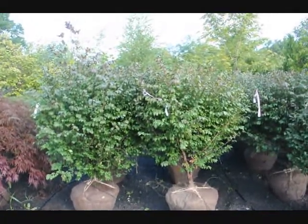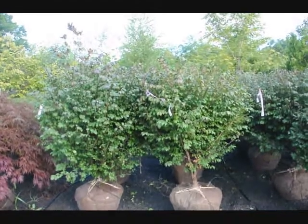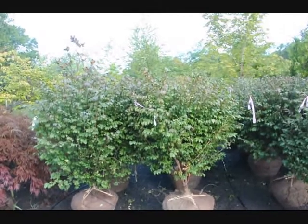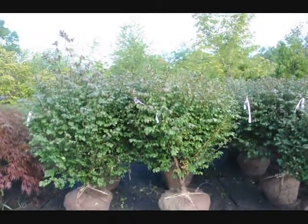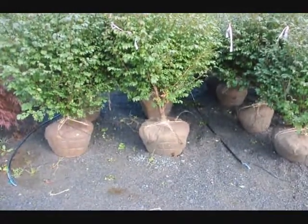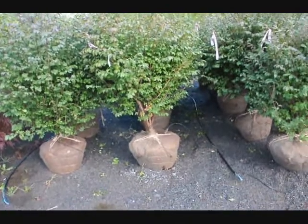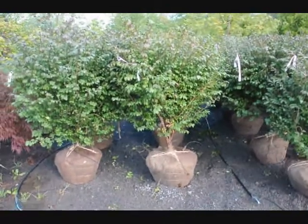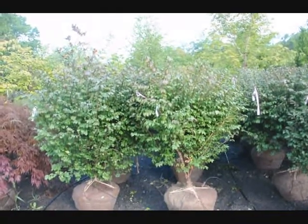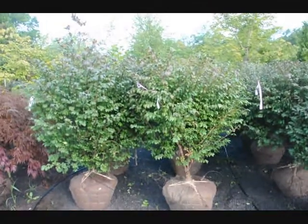We're here at Highland Hill Farm on Route 313 and these are our real nice-looking burning bush, euonymus alatus compacta. These are about four to five foot high, and they're a heavy, heavy plant. They're in a 22-inch ball, and after we dig them we put a drip water line system down for them. These are $60 until the end of 2009, and we have about 400 of these to sell. You're welcome to come out to the farm and take a look at them.